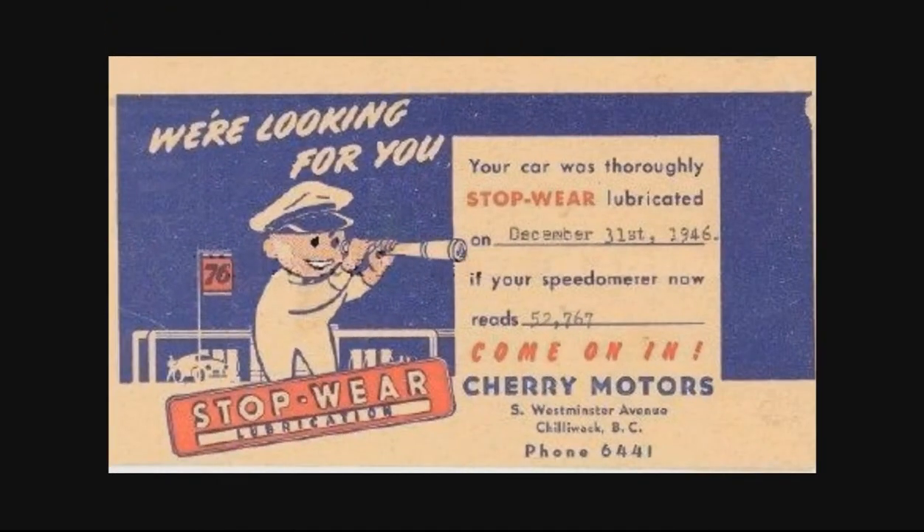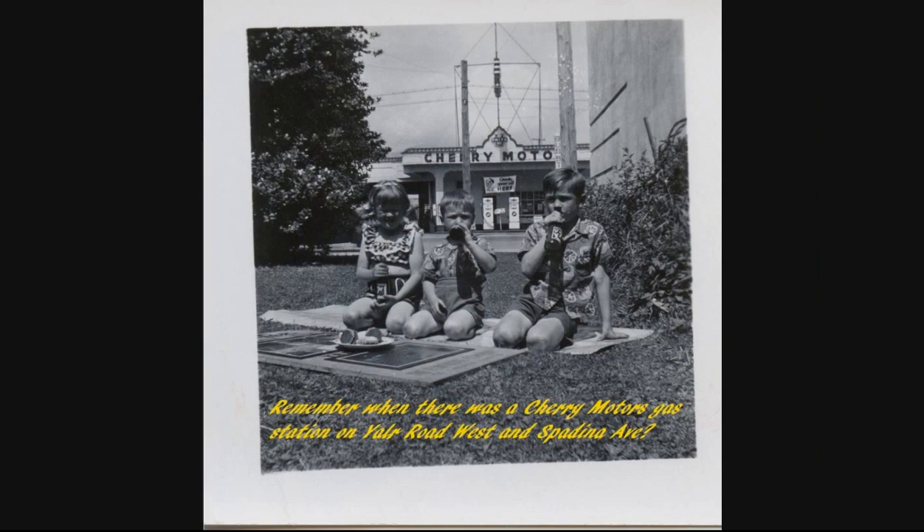Cherry Motors had just been built in that area fairly recently, because as recently as the 1950s, Cherry Motors was situated just on Yale Road West between Kip and Spadina, across from where the United Church is and was. Things had changed a lot — there were still these dealerships downtown. Cherry Motors had moved out to the Yale Road West area in the 50s.